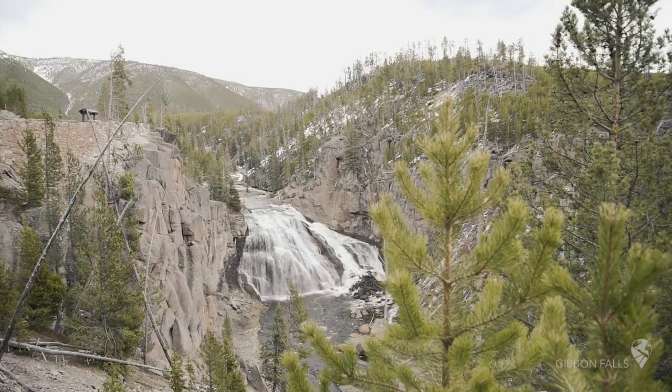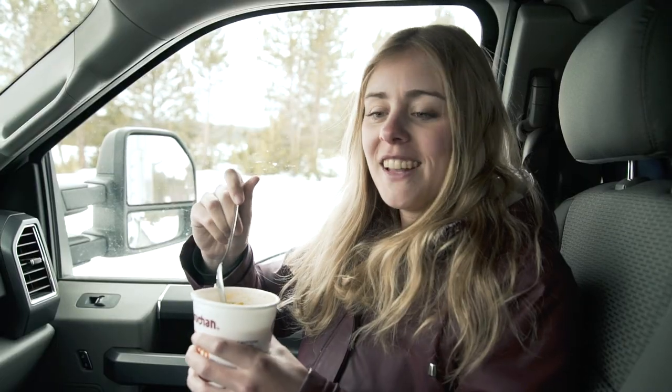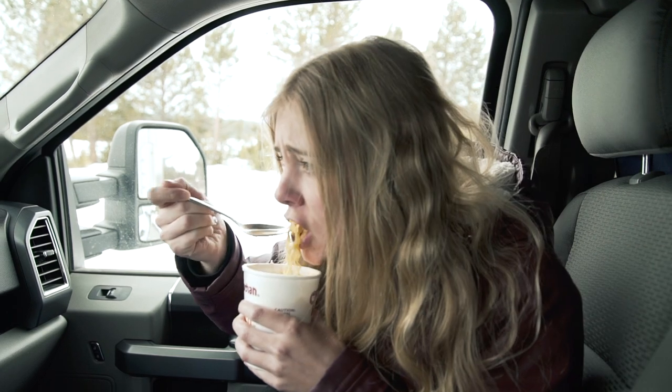First stop of the day: Gibbon Falls. Lunchtime now. Okay, let's go to the next stop.